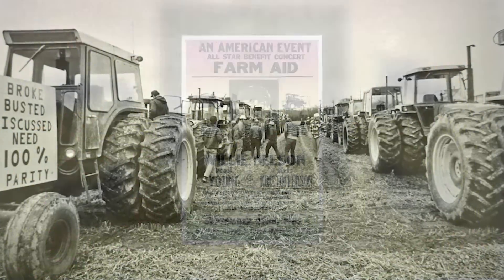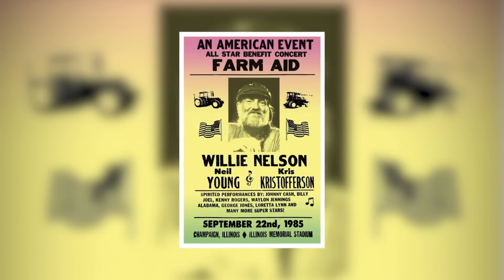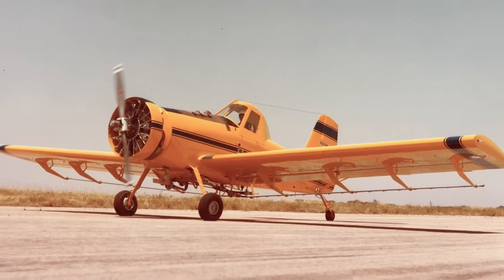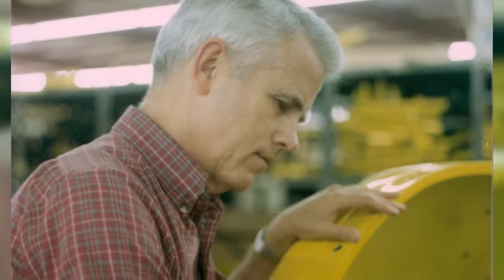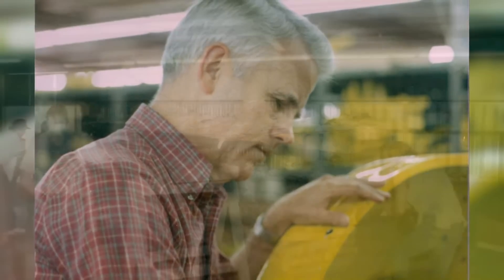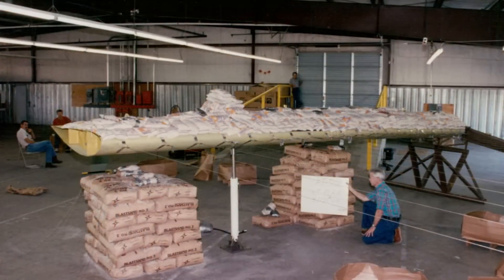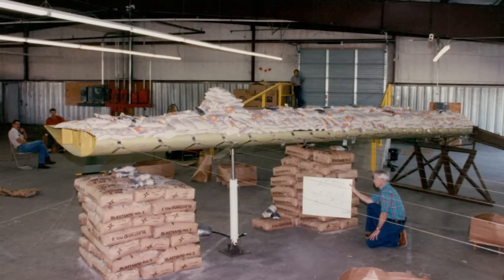By 1983, sales began to slide with the onset of the American farm crisis. It completely altered the fabric of rural America, and AirTractor wasn't immune. Production slowed, and employees dwindled to about 35 people working a 27-hour week. It was during this slowdown that Leland focused the company on research and development of new airplanes, which continued through the remainder of the 1980s.